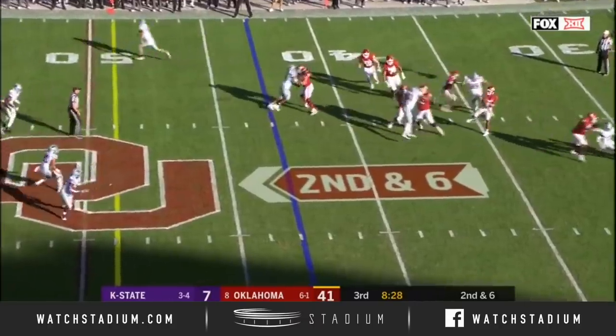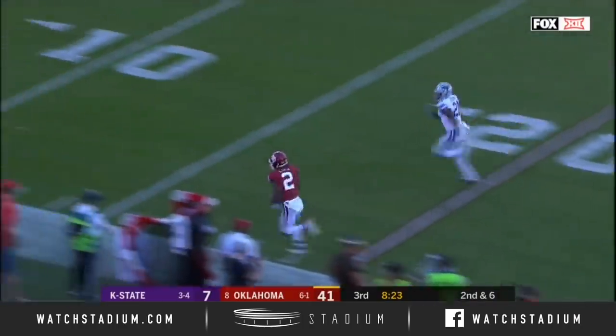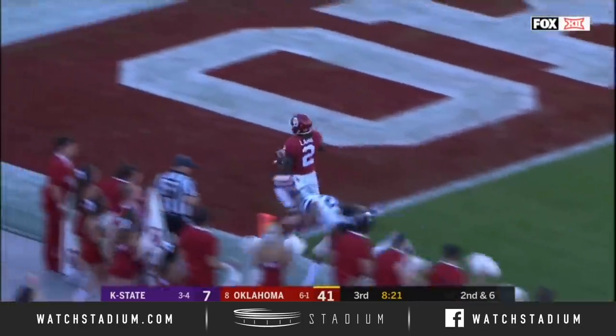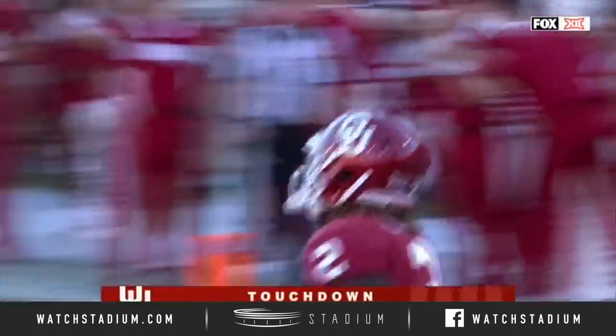He's passed for close to 300 yards — 294. Murray delivers 300-plus. CeeDee Lamb, touchdown Sooners, number 14.